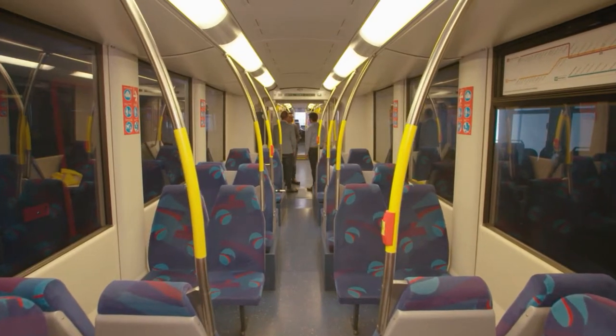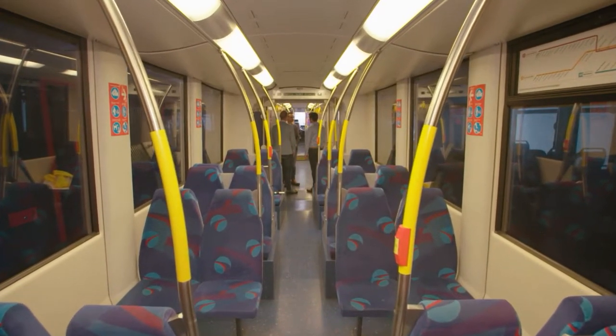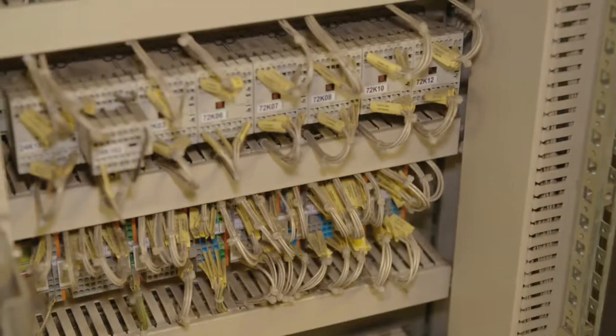Tim, what kind of services does Brouwer Technology provide to HTM? Brouwer Technology is a service company in the railway industry, and we provide maintenance and service for the HVAC system here on this tram for HTM.